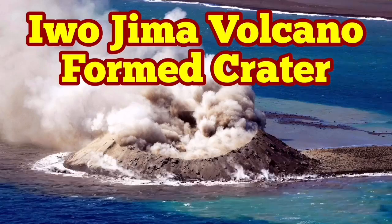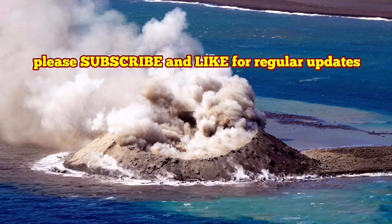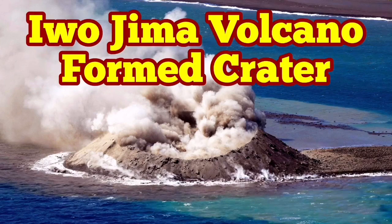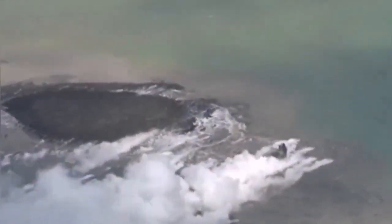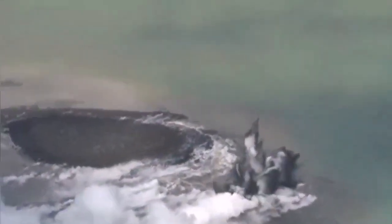A while ago we had the eruption of the Iwo Jima volcano — the newest and youngest volcano in the world, formed in the Pacific Ocean near the island of Iwo Jima. In the course of one day we had an island appearing from under the water, and as the water came in contact with the lava it was expanding and exploding, creating the eruptions we see here.